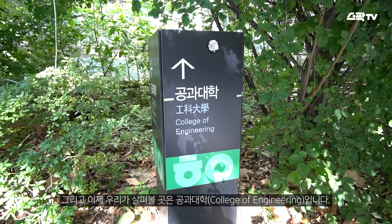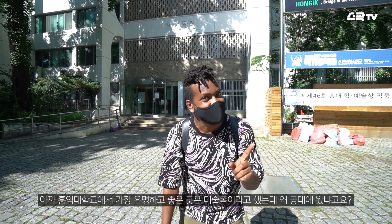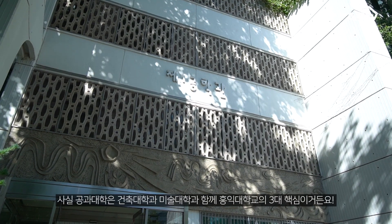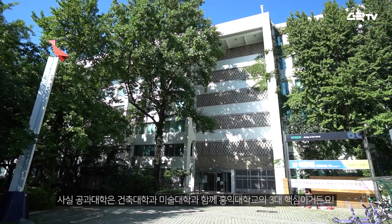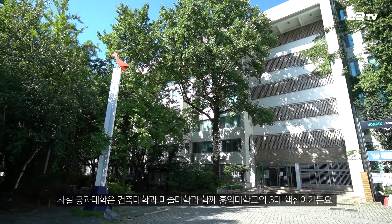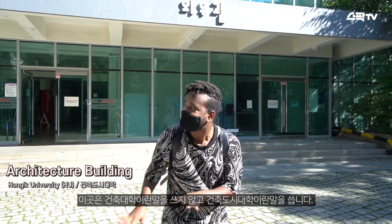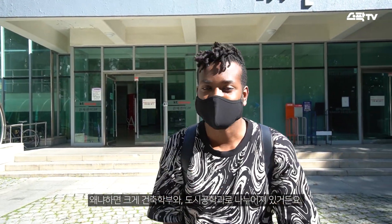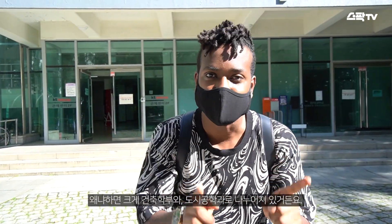We are going to look at the College of Engineering. As I said earlier, the most famous and best place here in Hongik University is the Department of Art. But the College of Engineering is one of the best three departments famous here in Hongik University, after the College of Architecture and College of Fine Arts. Next, let's look at the College of Architecture and Urban Planning. This department is largely divided into two departments: the Department of Architecture and the Department of Urban Engineering.